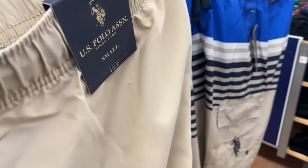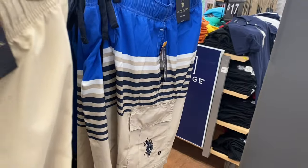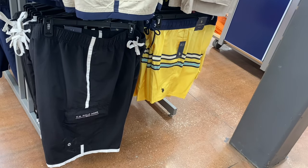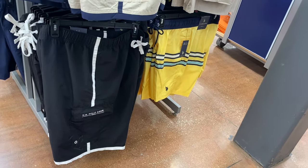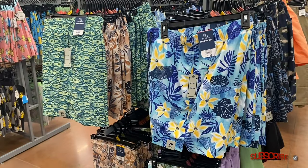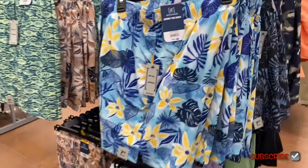These are $23. They also have a blue one with a stripe, a khaki one, a yellow stripe one, and a yellow one with stripes going across.